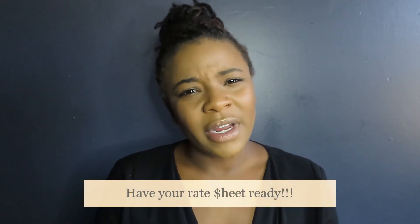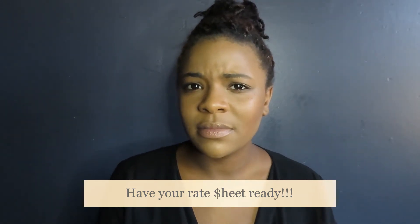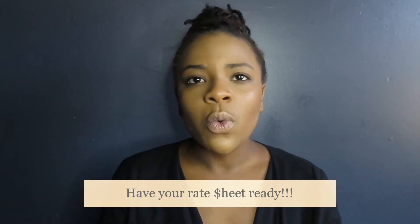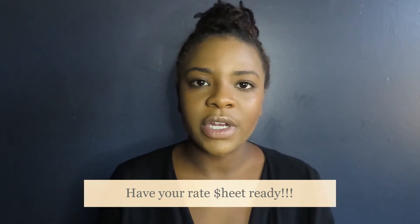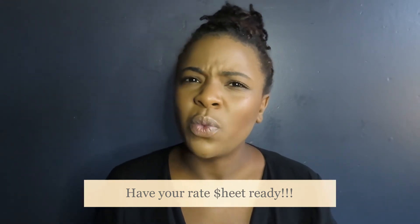Have your rate sheet ready. A rate sheet is your price — hourly price, half day price, weekend price — whatever prices you want to lay out for yourself, you want to have ready. So when someone reaches out to you asking what are your rates for two hours, you do not want to think off the top of your head. Those things need to be done before you put yourself out there as a model. Know your worth, make a rate sheet so that moving forward, that's one of the last things you have to worry about.